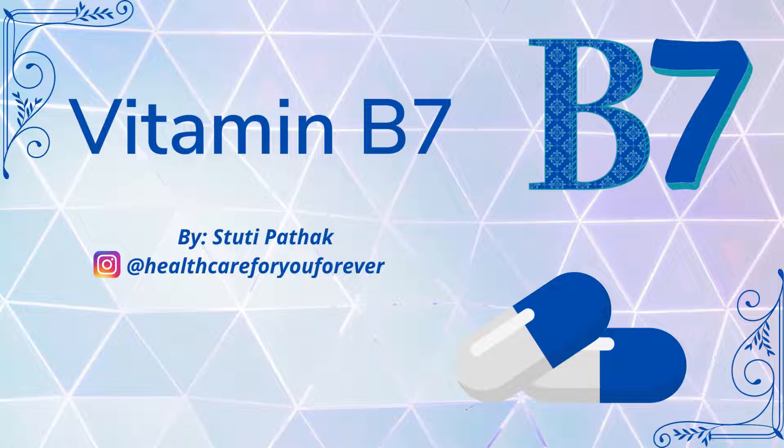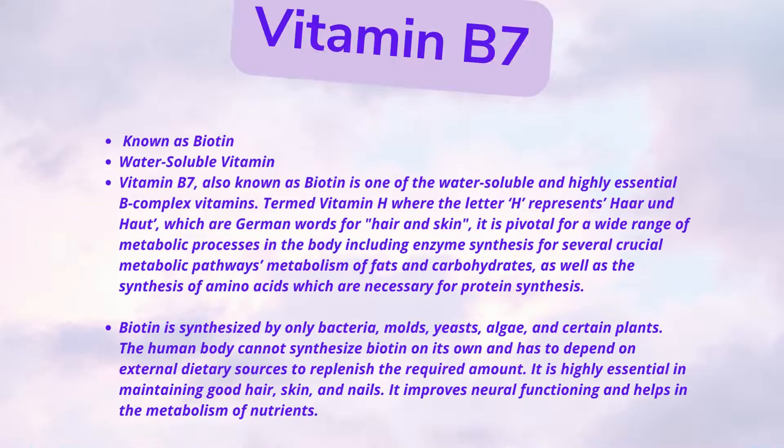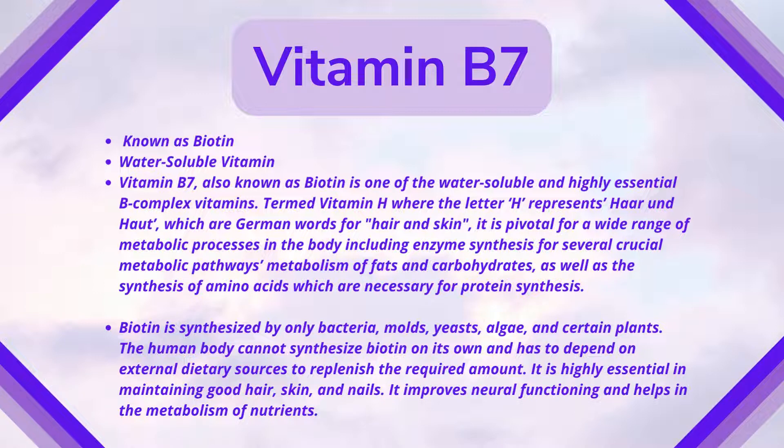Vitamin B7 is known as biotin. It is one of the water-soluble and highly essential B complex vitamins, termed as vitamin H, where the letter H represents 'haar' and 'haut' — the German words for hair and skin.